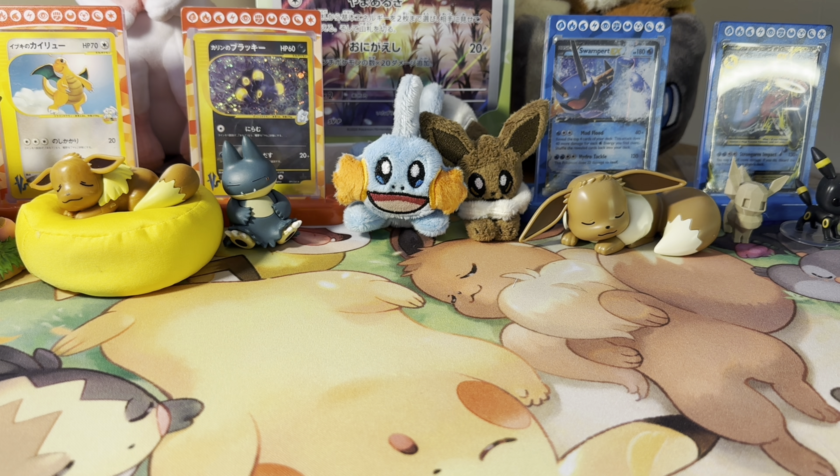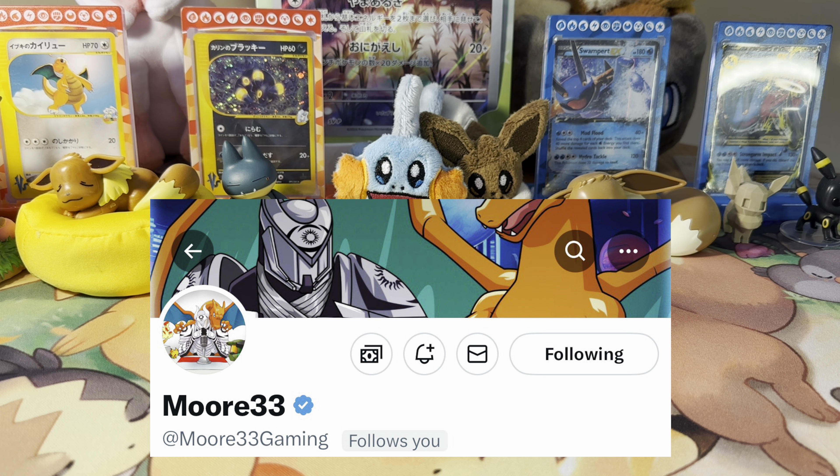Hey there, Sleeping Eevee family, and welcome back to Mailbag Monday! It's a little bit later in the day, but my work schedule has shifted a little bit. We have some mail today, and I have something special at the very end of the video, so I'm excited to get into this mail.